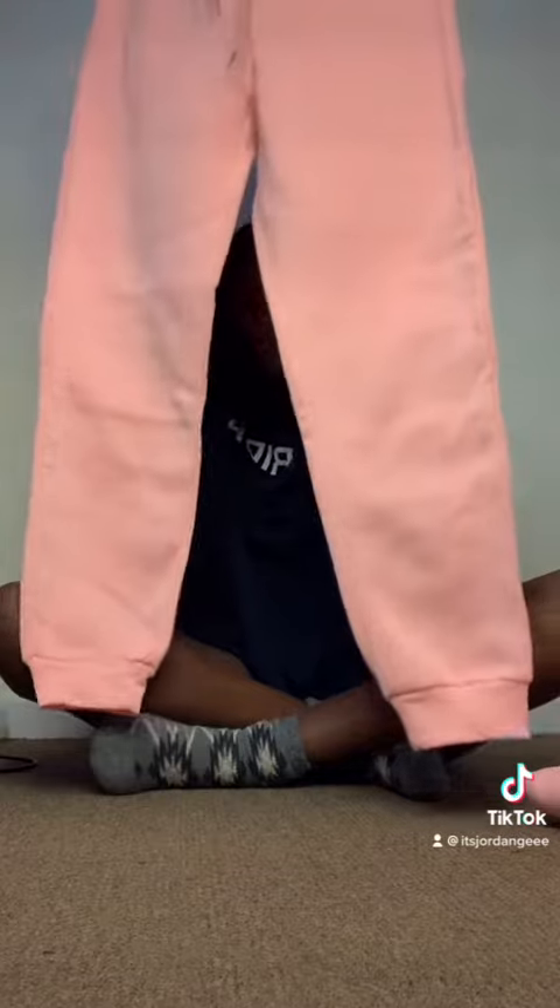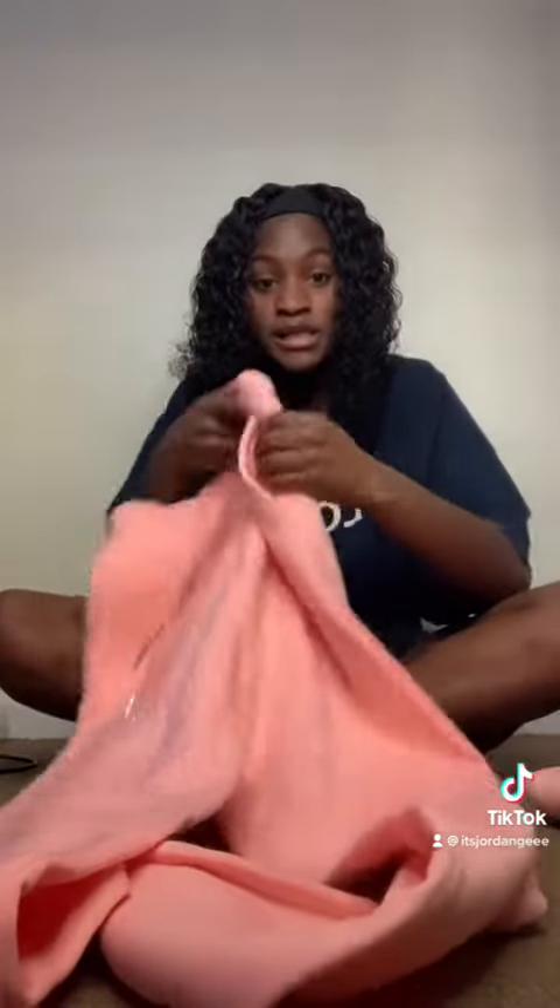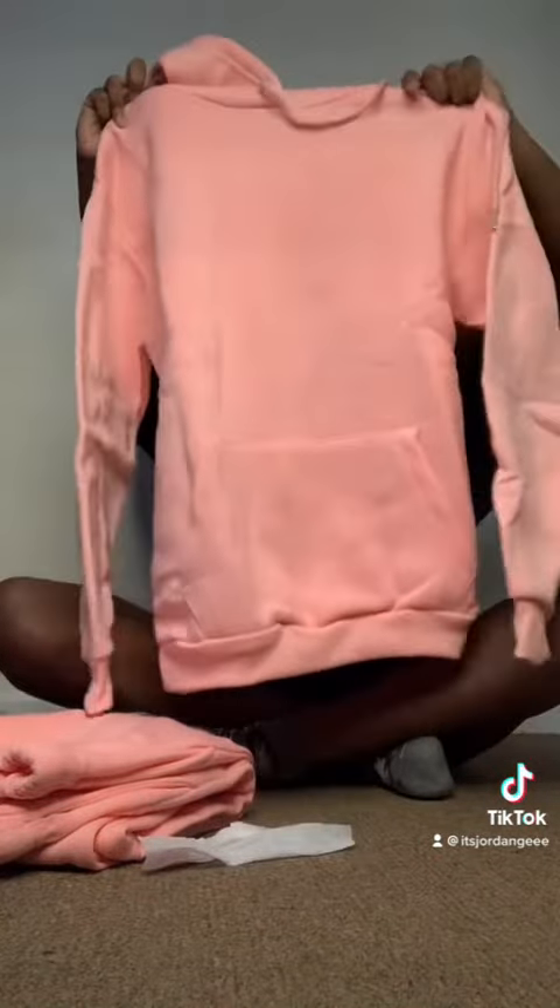Last but not least, I have another set which is a fleece set. These are the pants — I love this color pink, and yes they have pockets. And then here's the jacket, it's a pullover and it has a little pocket in the front. Yes yes yes.